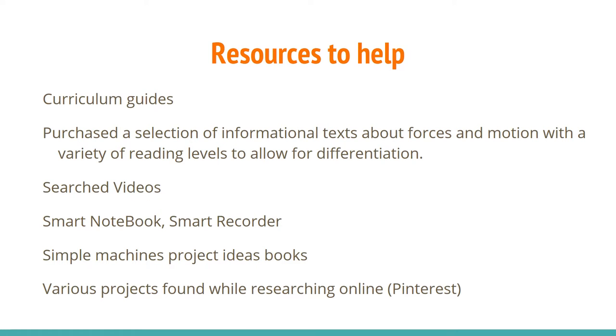In planning and implementing these units, the grade 5 science and grade 6 math teams used curriculum guides to help come up with activities. We were able to purchase various materials, including texts about forces in motion, with a variety of reading levels to allow for differentiation. Duane and I searched and found videos appropriate for our lessons, whereas Jennifer used Smart Notebook and Smart Recorder to record her own lessons. We also used Simple Machines Project Books that we ordered, as well as projects found online.